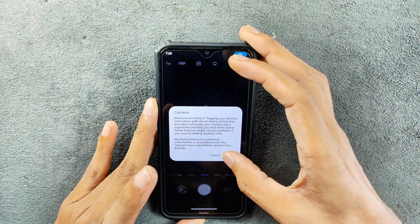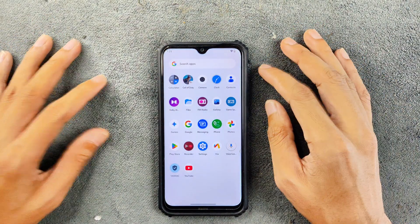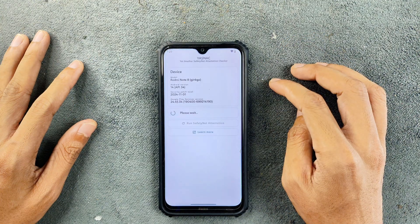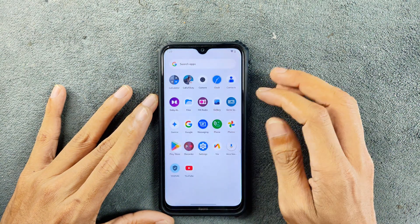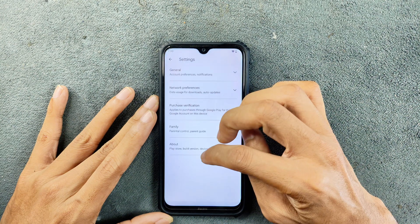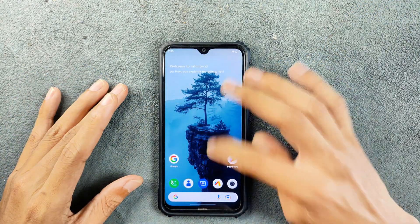We do have MIUI camera here and it's working flawlessly with no issues. In the last build of Infinity X ROM, SafetyNet was not there — now they fixed it. SafetyNet is passed, so you can use banking applications. We also have Google Play Protect certification, and the device is certified.